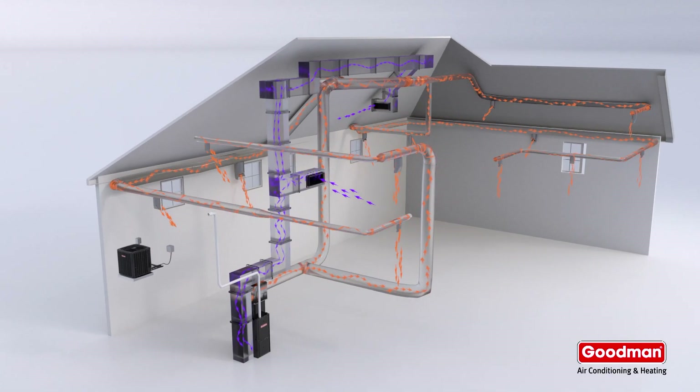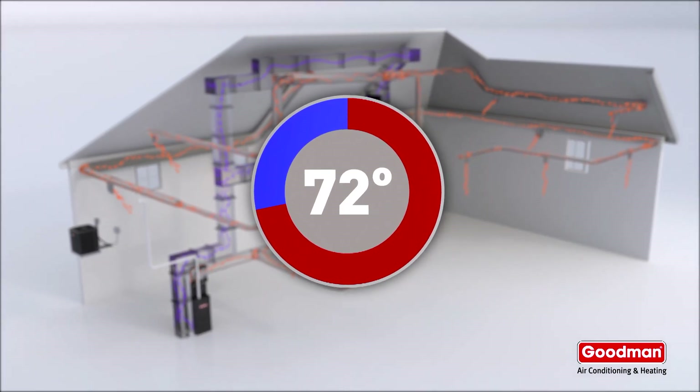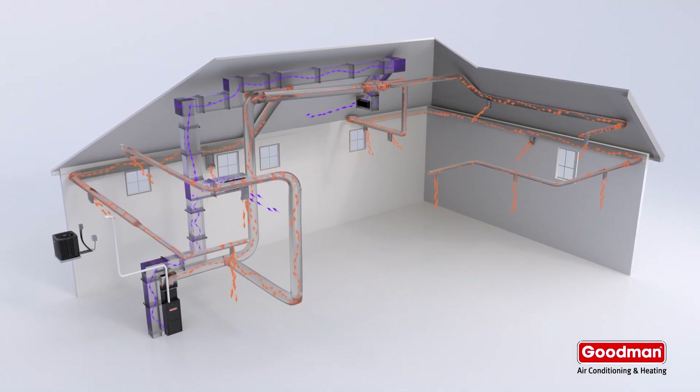And just like that, your house is as warm and cozy as the temperature you set on your thermostat. Some gas furnaces, such as multi-stage or modulating systems, offer additional energy efficient performance.